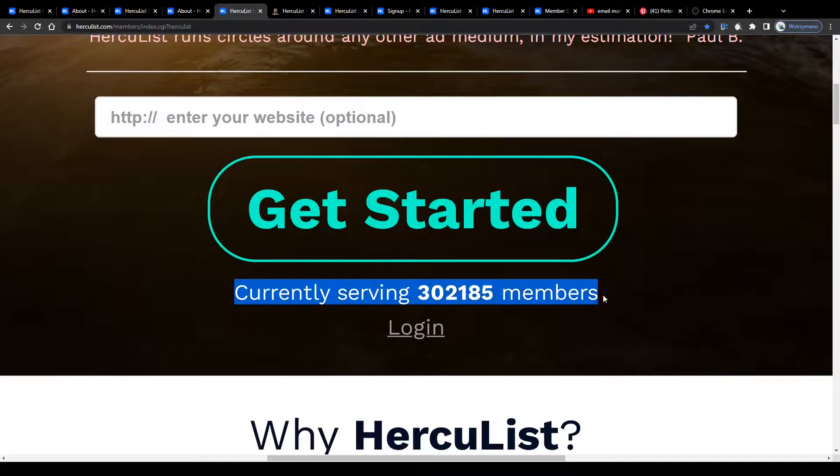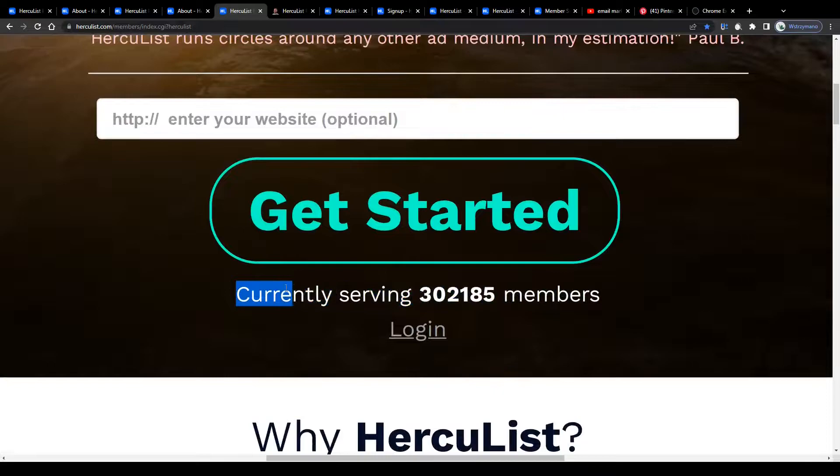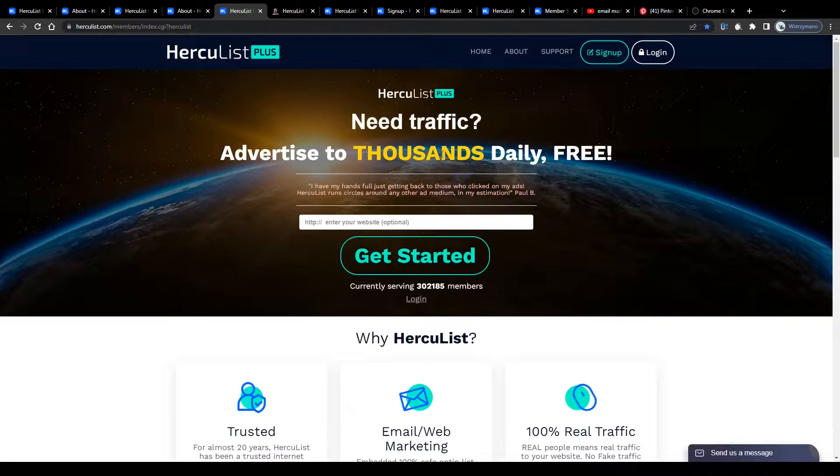On top of that it's a great way to collect a bunch of leads with very little effort, especially if you've just started out with your blog or website and don't have any budget to spend on paid traffic or ads. According to their homepage they currently have over 300,000 members you can address with your marketing campaign free of charge, and this number is growing day by day.